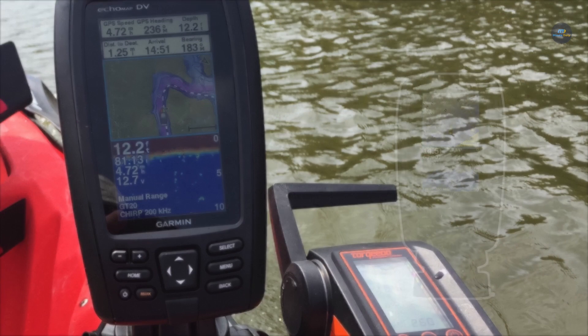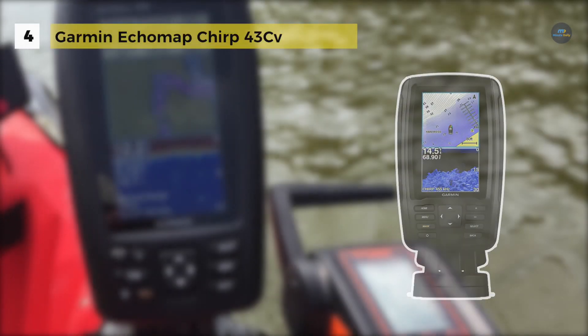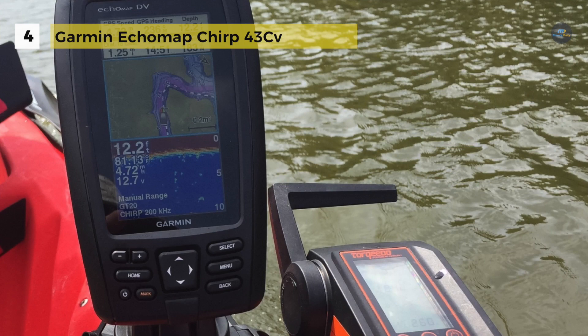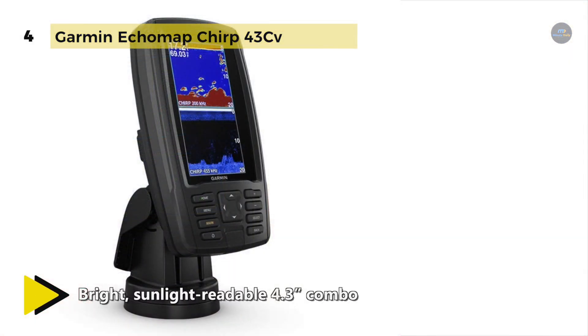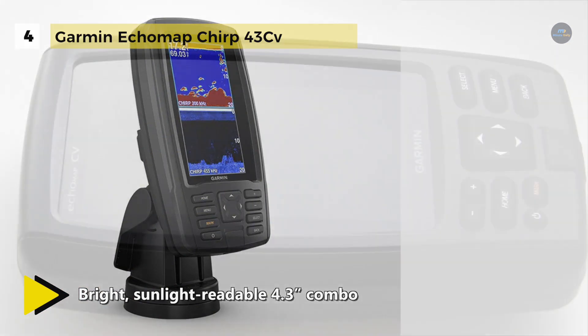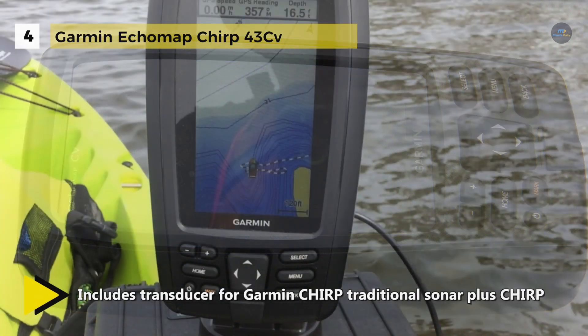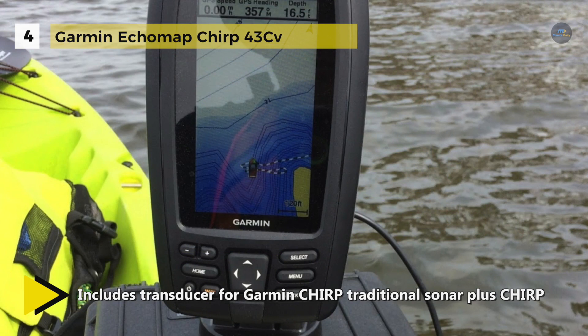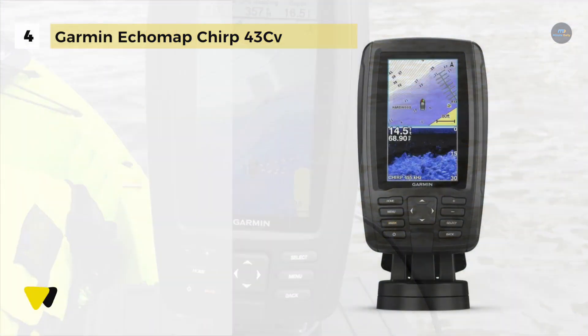The Garmin Ecomap Chirp 43SV includes one transducer that features both Garmin Chirp traditional sonar, delivering remarkable target separation, and Chirp ClearVü scanning sonar for near-photographic images of what's below the boat. It comes preloaded with LakeVü HD maps covering 17,000-plus total lakes, 13,000 with 1-foot contours. It also has Quickdraw Contours mapping software to instantly create personalized fishing maps on screen with 1-foot contours as you fish.